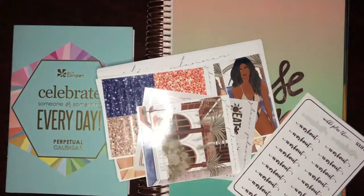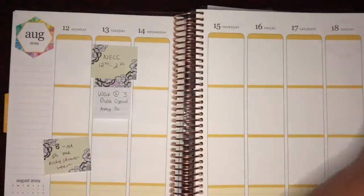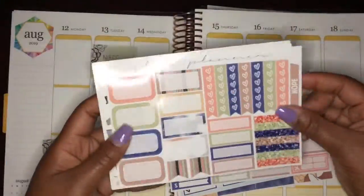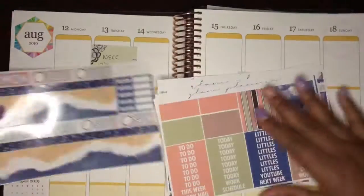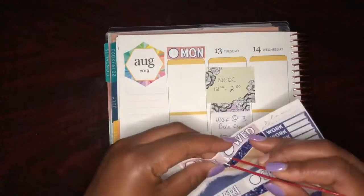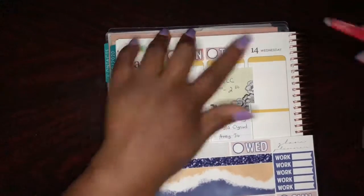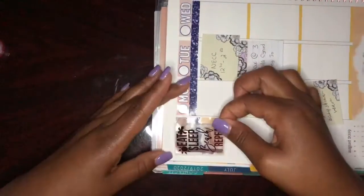Hey guys, welcome back to my channel! In this one we're gonna do a plan with me. I'm showing you the stickers I'll probably be using — this is a kit from Glam Planner. I actually got it in her monthly subscription where you get a kit, which is perfect because I'm going on vacation. I actually just got back not long ago — it was much needed.